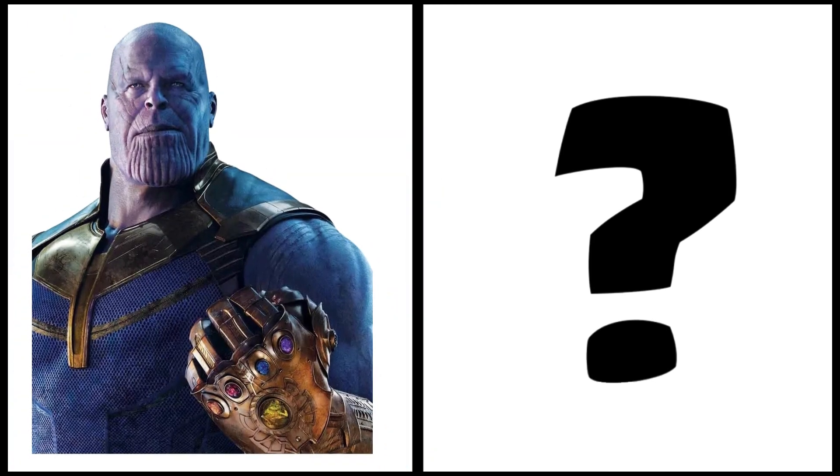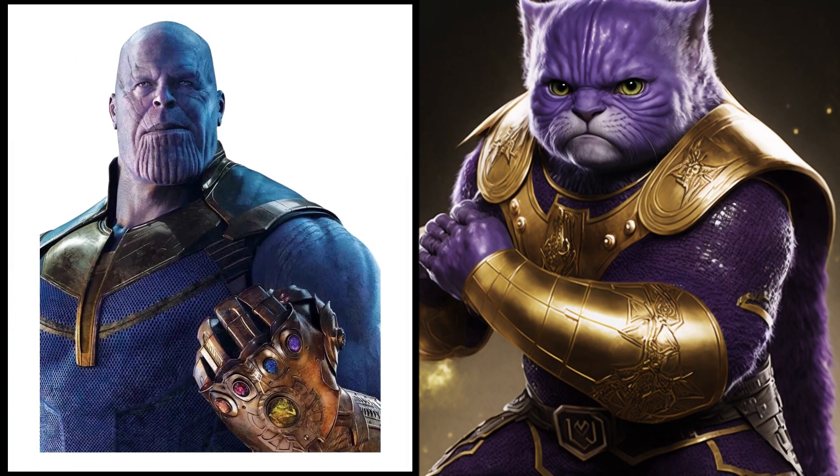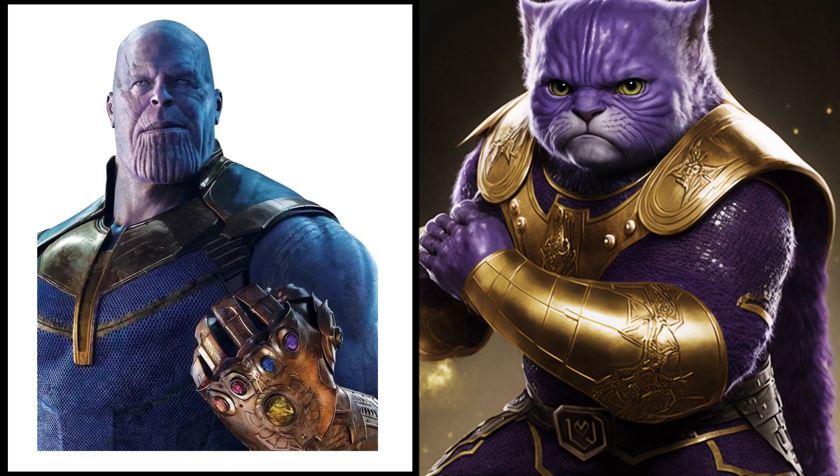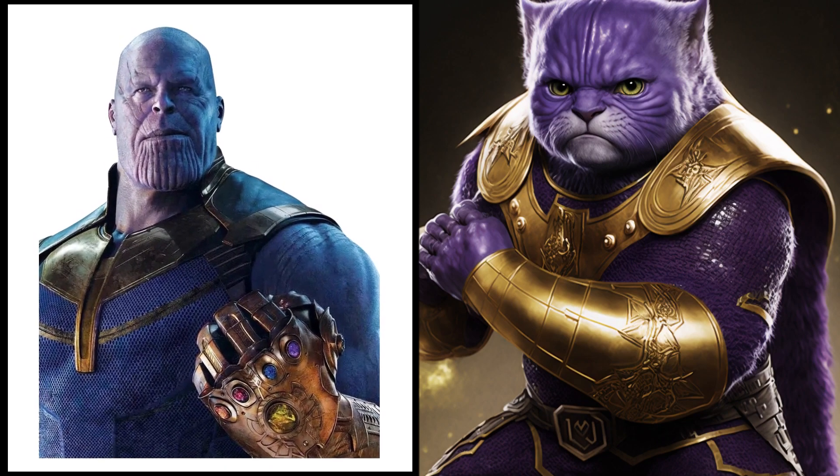The mad titan Thanos — now a sweet little kitten. Who knew he could be so cute, at the same time a little bit grumpy. Wow, I didn't expect that one.